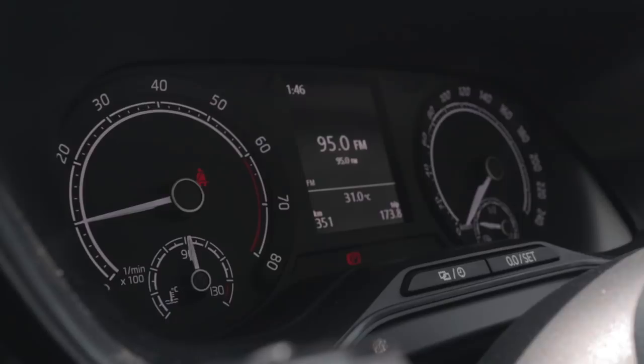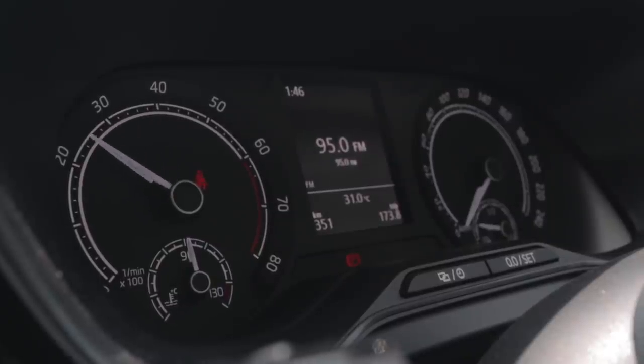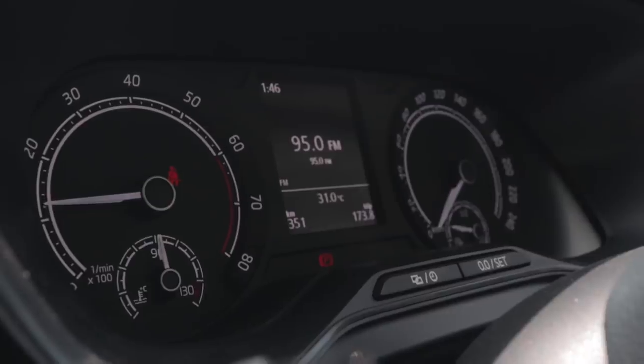One thing that the Tigun has and this doesn't have — and it bothers me quite a bit — is the virtual display. In front of me I have a very classic Skoda-looking analog display with two analog dials, a tachometer and a speedometer, and a central screen with all of my driving data like fuel range, fuel economy, speed, etc. The Tigun gets a completely virtual cockpit just like all of the premium Audis and Skodas in the price range. For some reason, Skoda does not give a virtual cockpit for this car, which is kind of annoying.